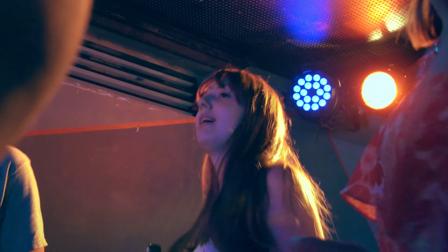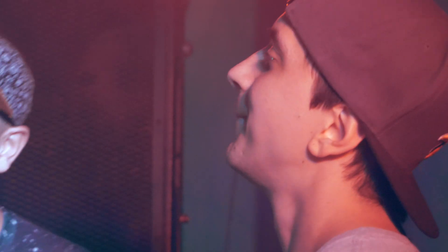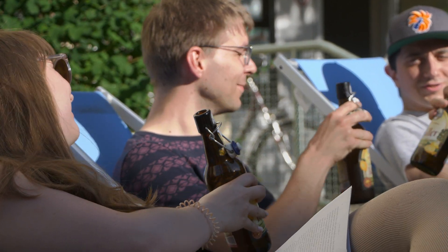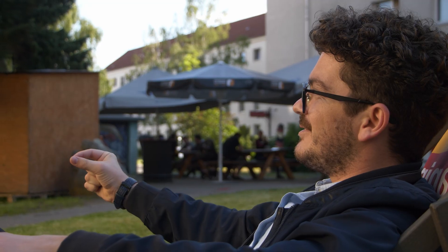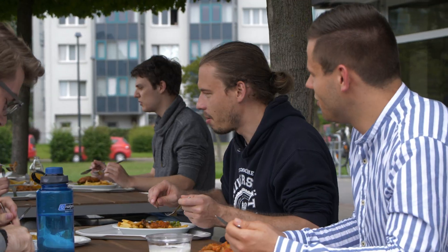There are a lot of different student clubs around for any kind of music you like. Meeting new people was quite easy because everybody was new here, so we just needed to get in contact with each other.